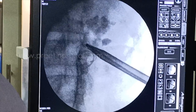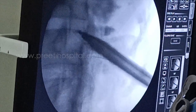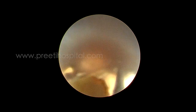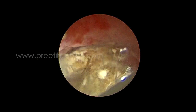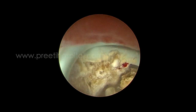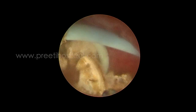An advantage of supine PCNL is that you can go into the ureter easily. Because the access sheath was small at 22 French, it was exchanged to 30 French so that large fragments could be removed easily. The stent was visualized with stones all around it. We entered the upper ureter and broke the stones there. Progress was smooth up to the mid-ureter level.